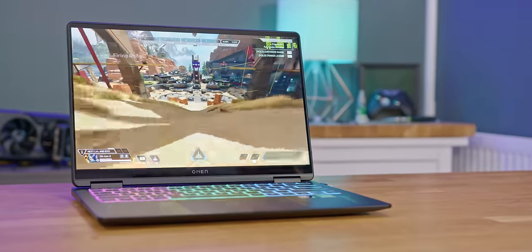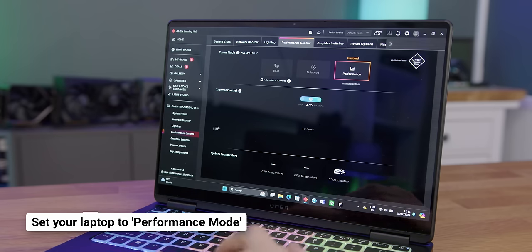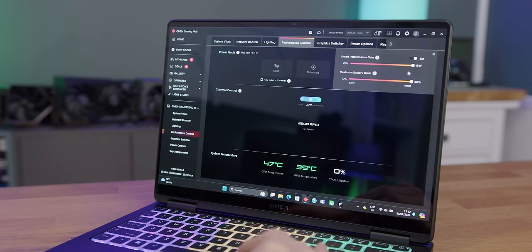If you're running on a gaming laptop, ensure you're in high performance mode in your vendor's management tools, as this is the only way to ensure you're sending every drop of power to your laptop's CPU and GPU. And of course, don't forget to plug in.